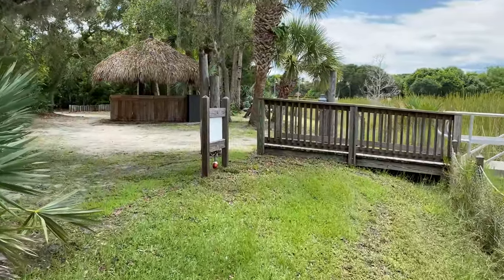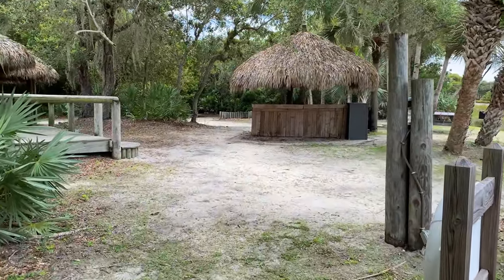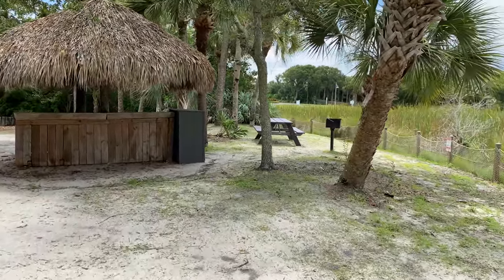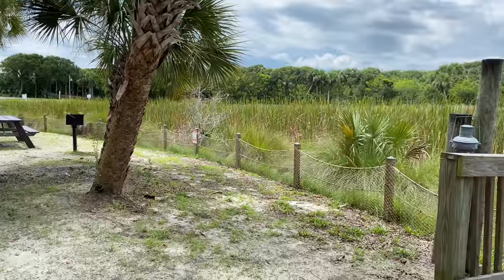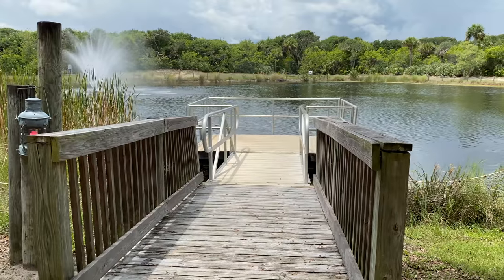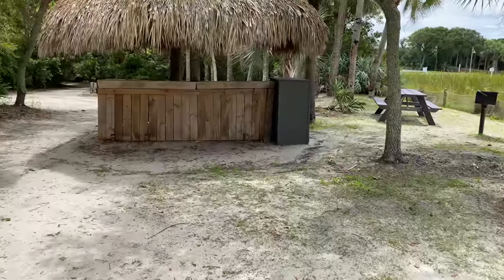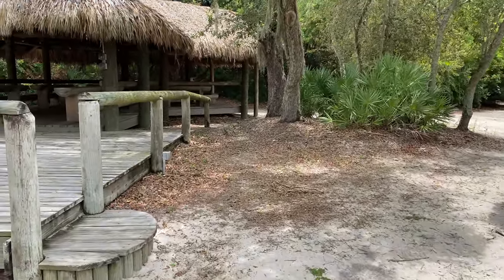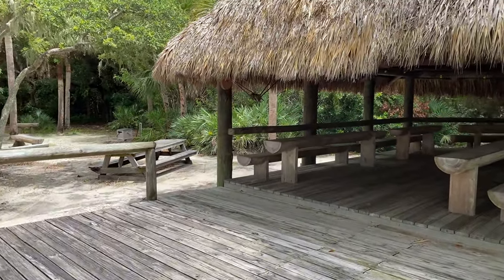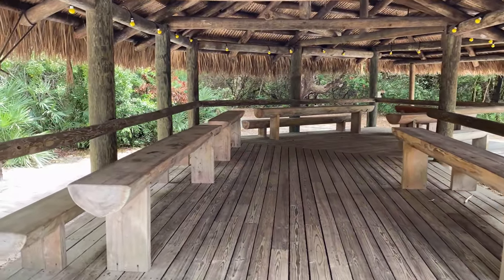We made it all the way through — no bug bites, no animal sightings, alive and in one piece. There's a little grilling area with some picnic tables and a small pier right here — just saw a fish pop up over there, so you could probably fish here. And there's this really cool tiki hut structure with little tables.